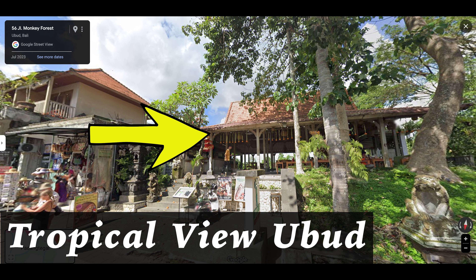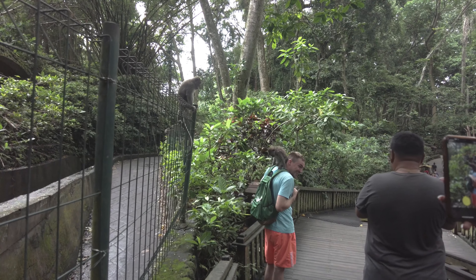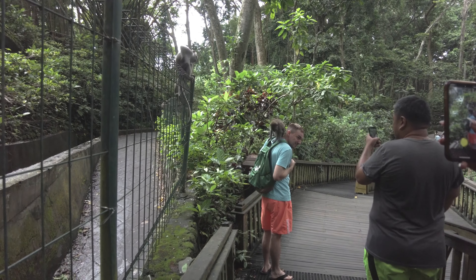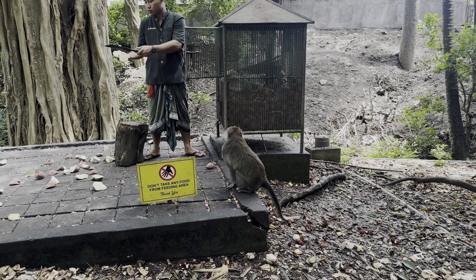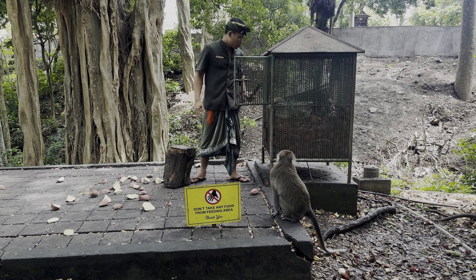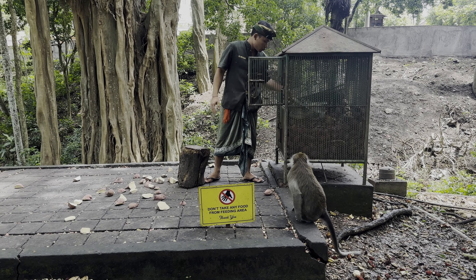Ubud Monkey Forest. After lunch, you can visit the monkey forest. Ubud Monkey Forest will have you entertained for hours — not only because of the monkeys, but the forest itself too. It's also a great place if you want to get a real feel for the true culture and nature of Bali. The Ubud Monkey Forest is a nature reserve and temple complex housing approximately 340 monkeys, known as long-tailed macaques. There are four groups of monkeys, each occupying different territories in the park.